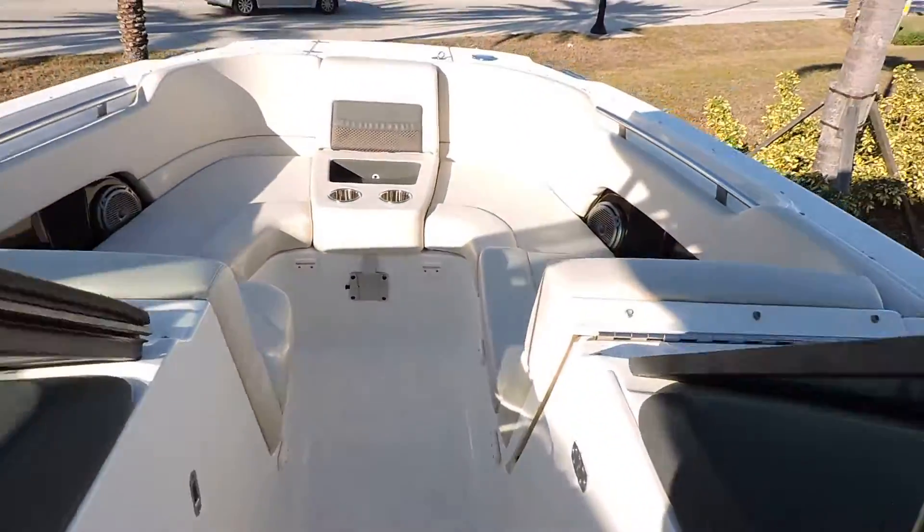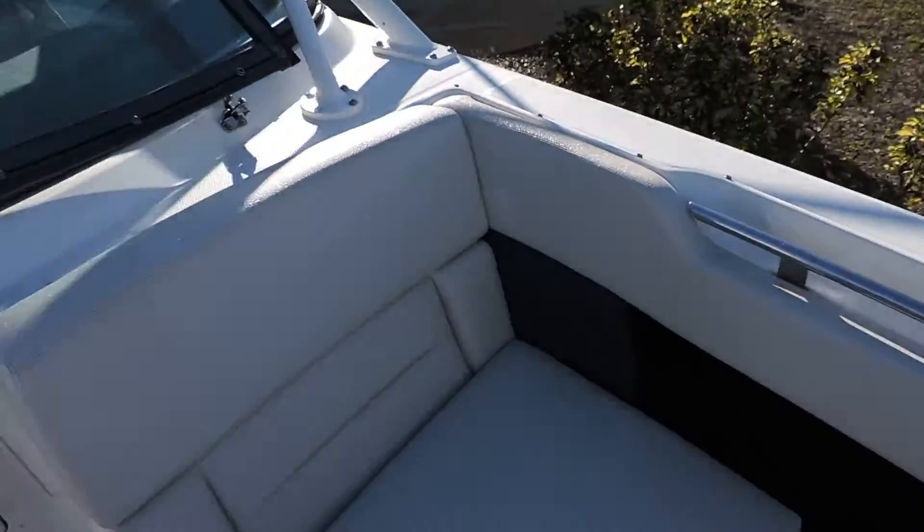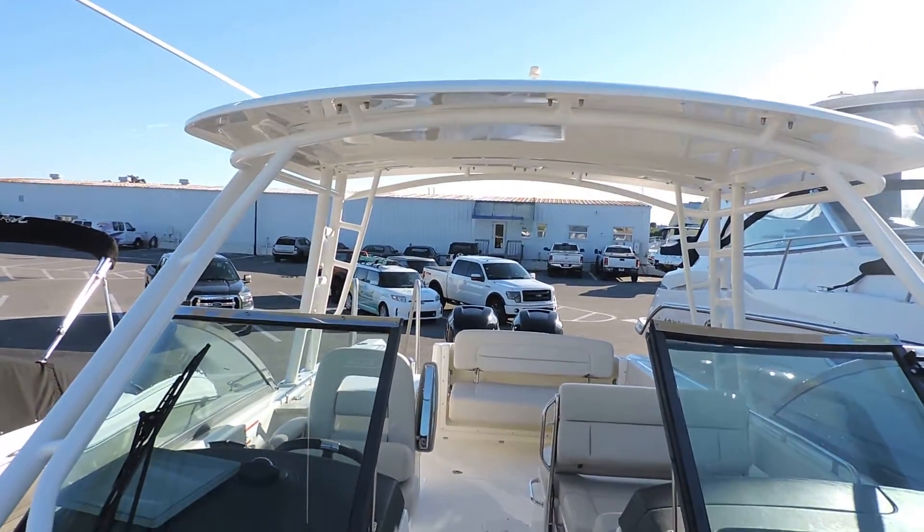As you can see, the boat's in excellent condition — no rips, no tears on the vinyls. Very low hours on it and very clean.